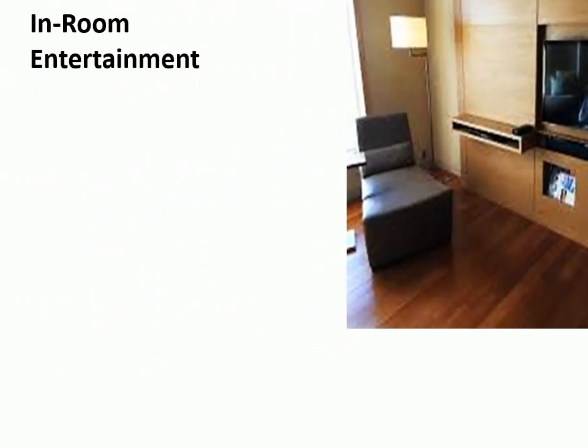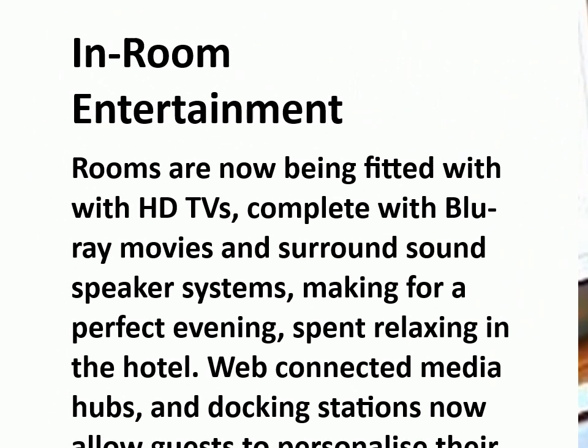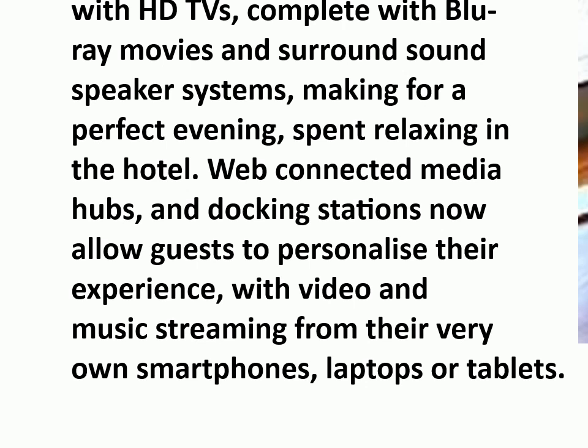In-Room Entertainment. Rooms are now being fitted with HD TVs, complete with Blu-ray movies and surround sound speaker systems, making for a perfect evening spent relaxing in the hotel. Web-connected media hubs and docking stations now allow guests to personalize their experience with video and music streaming from their very own smartphones, laptops, or tablets.